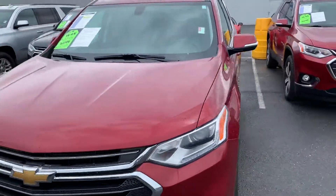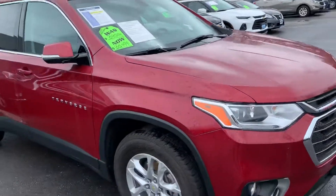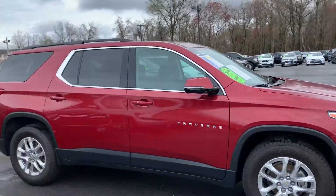It's Cajun Red, a beautiful combination with the black cloth interior. This is an LT all-wheel drive, so it gives you a great equipment package.